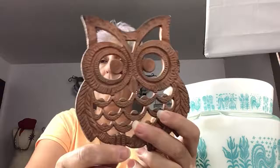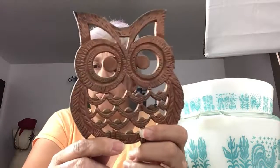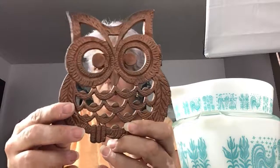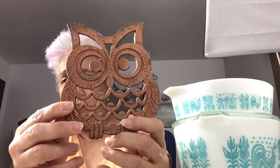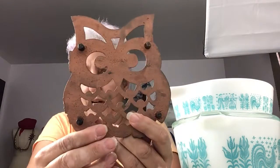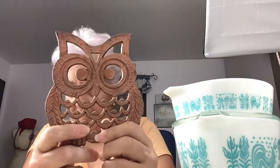Another thing coming to my Etsy shop is this cute little owl trivet. He's made out of metal, kind of heavy and copper colored. He would be great on the wall, or use on your counter because he's metal, and he has three feet on the bottom. He will be in my shop in the next day or two.